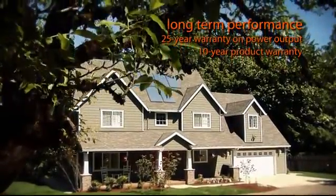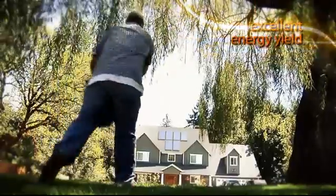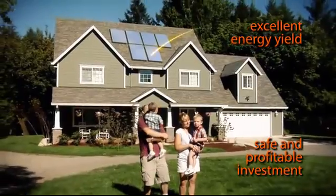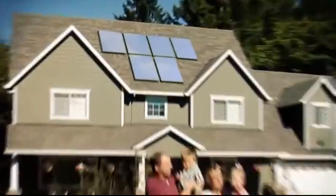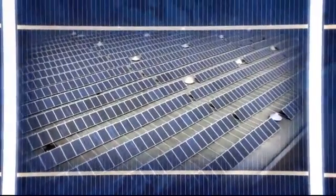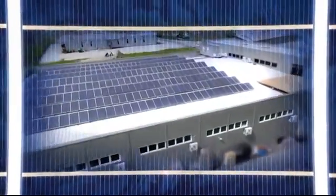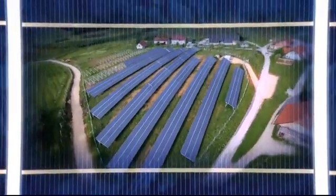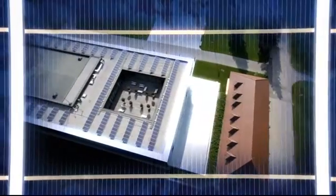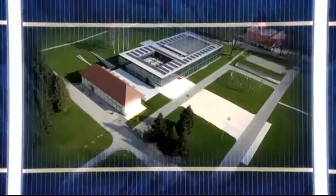Bisol photovoltaic modules last a lifetime, provide years of faithful service with excellent energy yield and ensure a highly profitable return on investment. Bisol modules are designed for commercial and residential applications and are suitable for both grid connected and stand-alone systems. The modules are designed for the highest system voltages and are well accepted for their excellent long-term electrical stability.